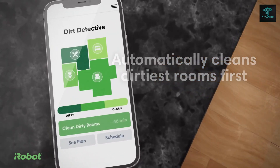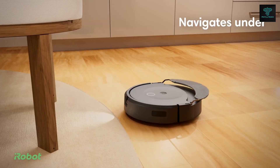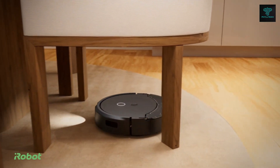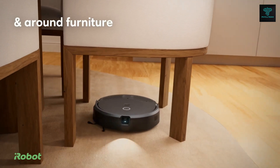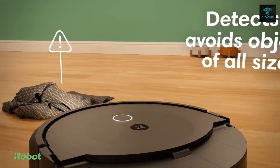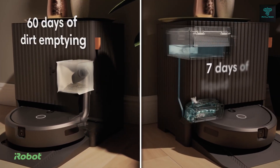One of the standout features is its auto-wash dock, which empties debris, refills the mopping tank and washes and dries the mop pad, all while performing a self-cleaning cycle. With advanced navigation technology and sensors, the Roomba Combo efficiently cleans around furniture, recognises rooms and avoids obstacles, making it ideal for homes with pets or children.